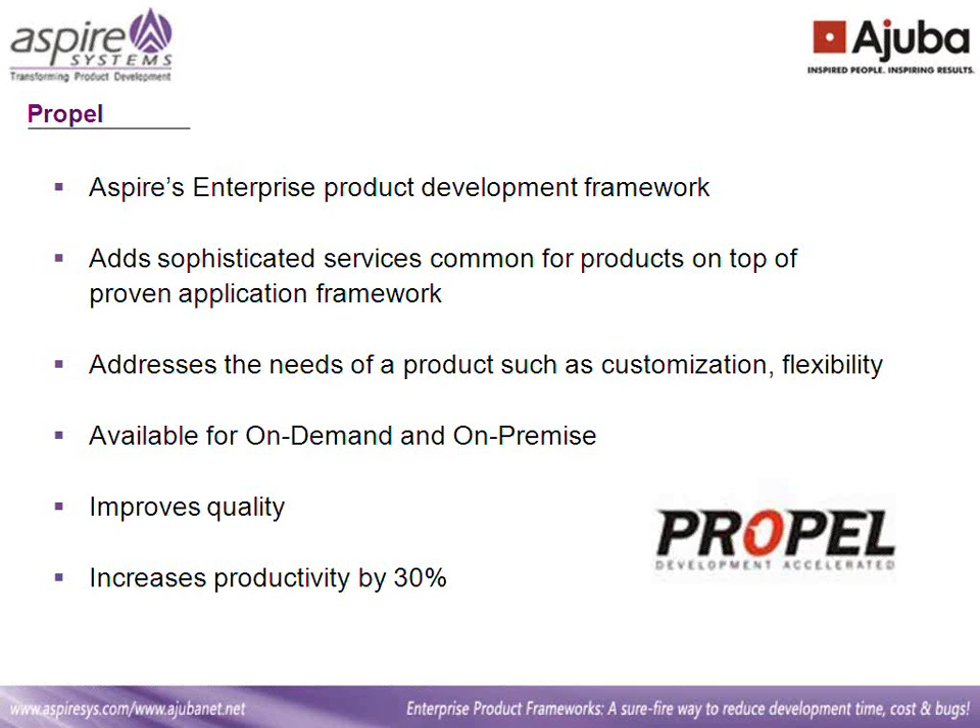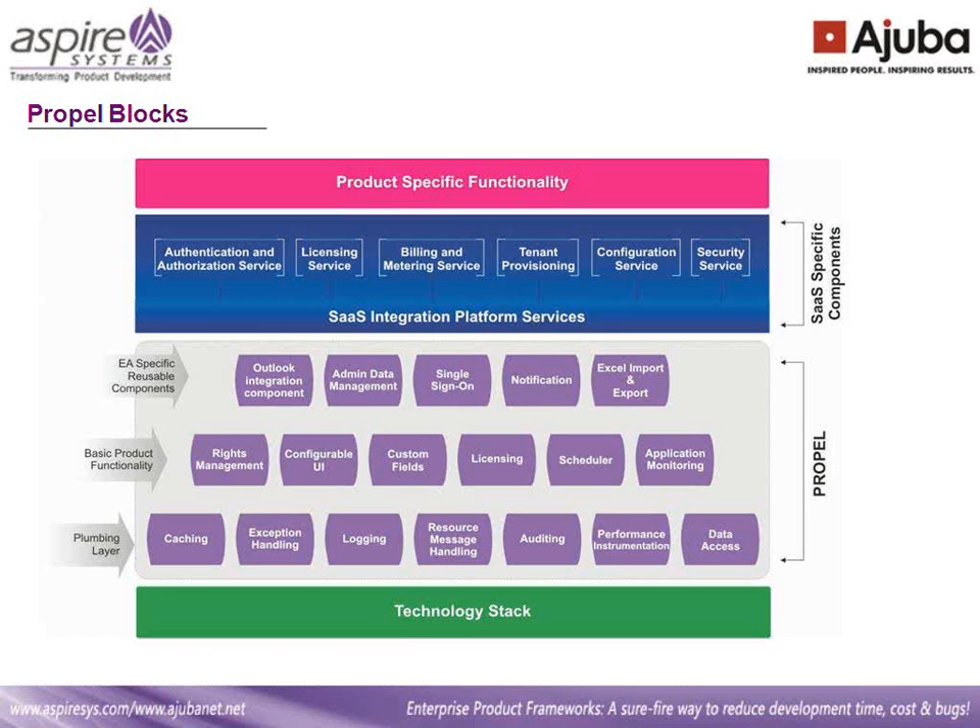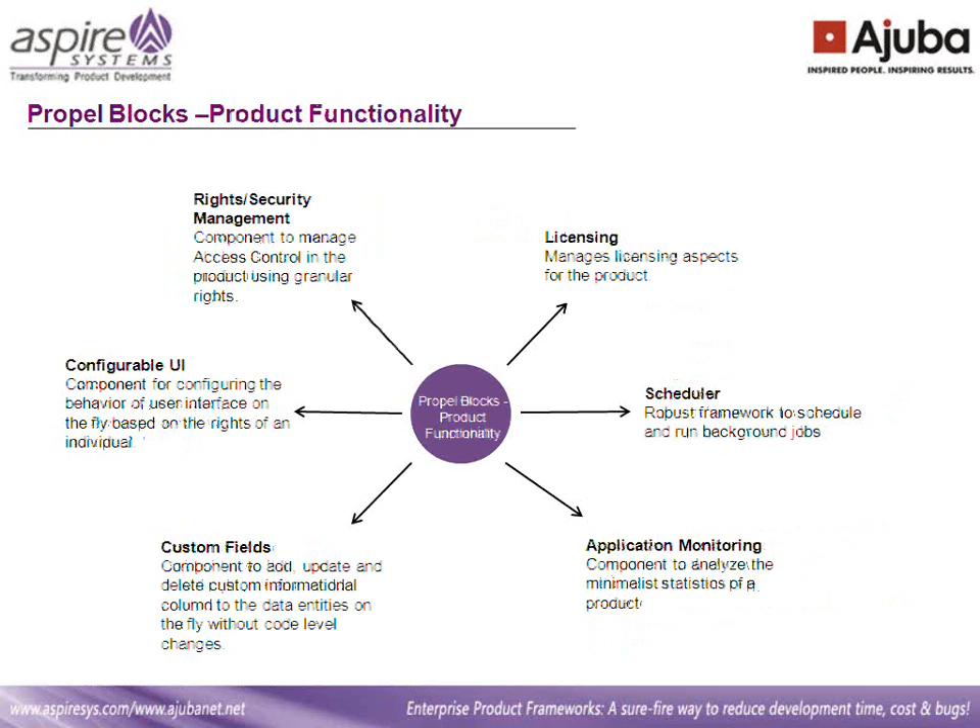Let's get into the building blocks of Propel. The lowermost stack consists of the plumbing layer. The components in it are caching, exception handling, logging, resource and message handling, auditing, performance instrumentation, and data access. This block does not need much explanation — these are all the common components required by any product. Let's get into each of the other components in detail.